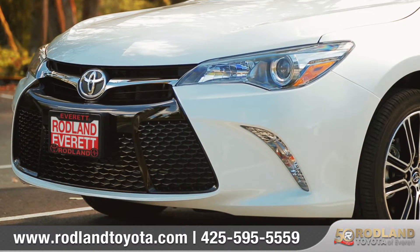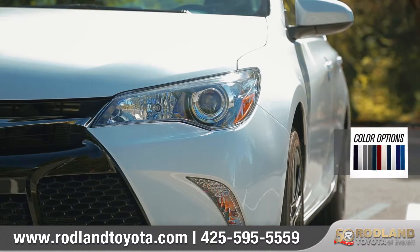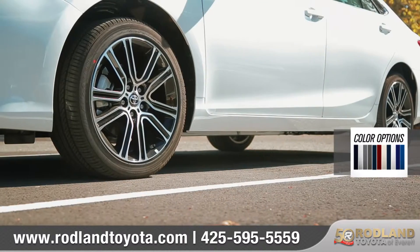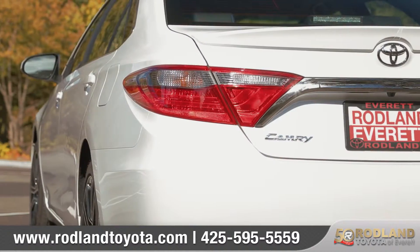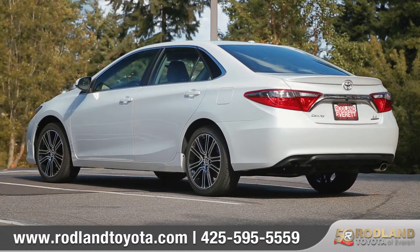An aggressive sport mesh grille and striking hood lines make for one powerful impression. Available LED headlights shine bright and help light up the road. Camry's Special Edition amplifies its good looks with standard 18-inch alloy wheels. Bright, bold taillights and chrome-tipped exhaust complete the impressive exterior.